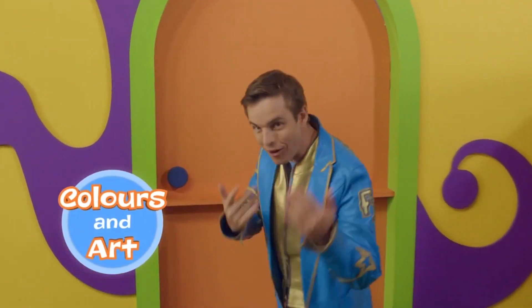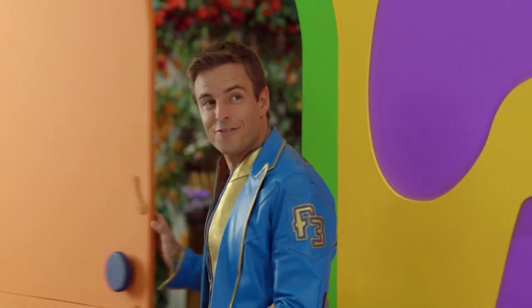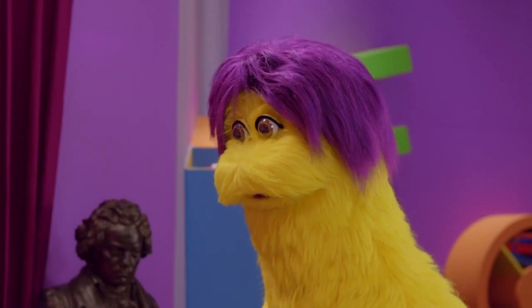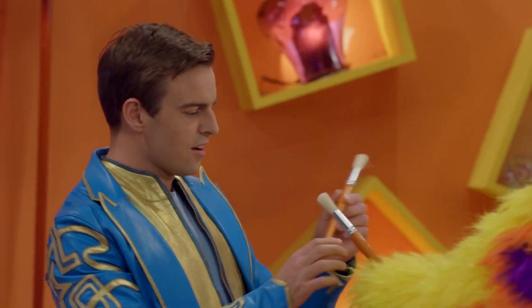Is everybody ready? Come on, let's go! Hi Logan! Hi Fofo! I'm so happy you're here. I've had an idea. Can we paint a picture today? That sounds like a lot of fun.